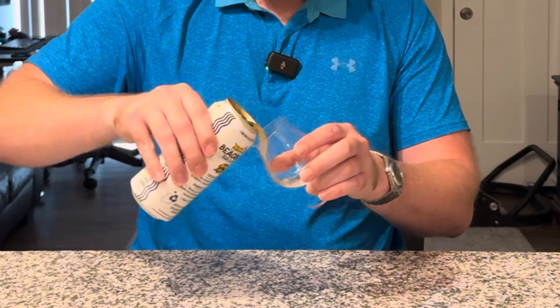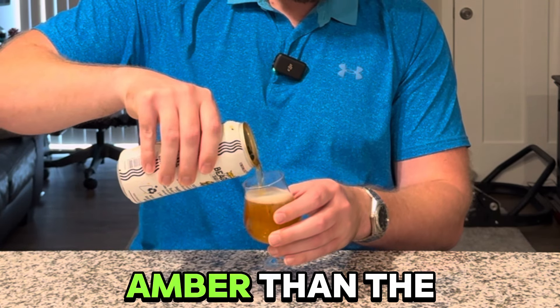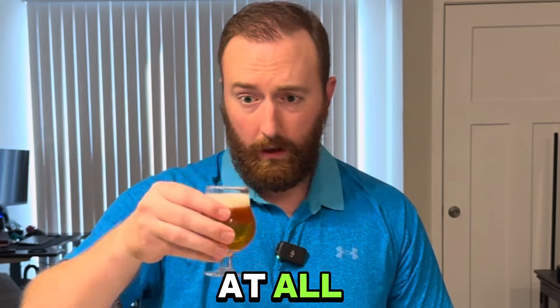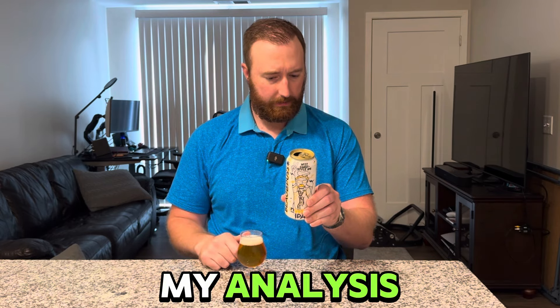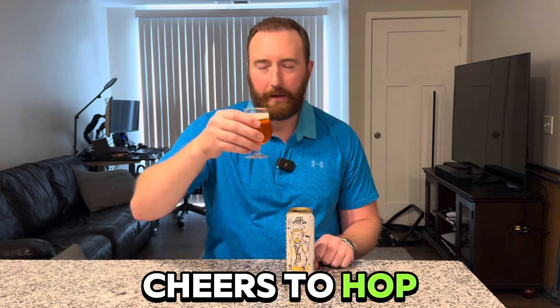Inverse IPA — give it a pour. The color is a little bit more amber than the Strange Hoppenings, and it's got a little bit more head formation. It's fairly translucent actually — not hazy at all. I'm going to look at the notes before I go too far into my analysis: bittersweet orange, grapefruit, resiny caramel hop candy. I want to taste that hop candy. Cheers to hop candy!